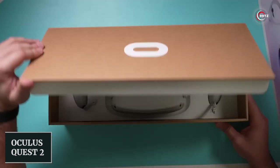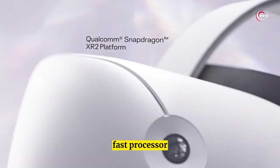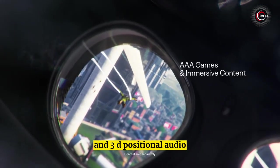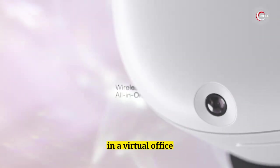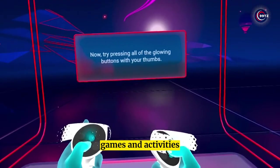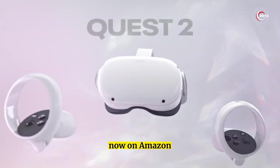Number 4: Oculus Quest 2. Looking for the ultimate virtual reality experience? The Oculus Quest 2 is the way to go! With its super-fast processor and high-resolution screen, you'll get the smoothest, most immersive experience possible. The haptic feedback, hand tracking, and 3D positional audio will make you feel like you're really there. You can explore other worlds, face your fears, and even work with others in a virtual office. This smart gadget is suitable for people over 13 years old, with some apps, games, and activities for a more mature audience. Get it now on Amazon!